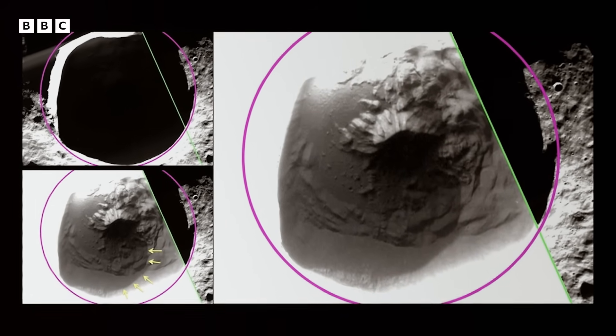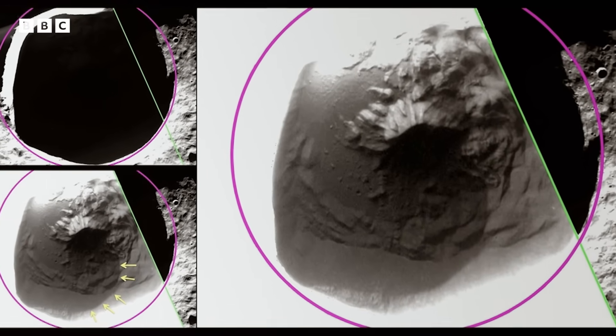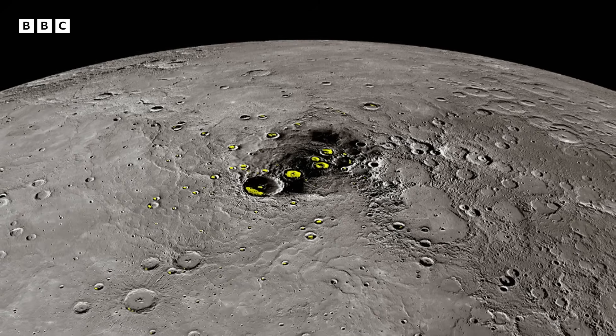MESSENGER was designed with instruments that could specifically look at the reflectance and also measure hydrogen. So we saw there's a lot of hydrogen there. And there was this fantastic case built for these ice deposits.